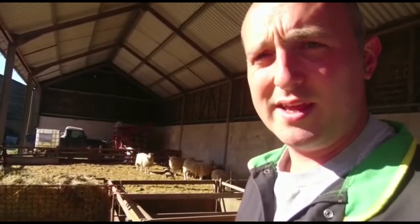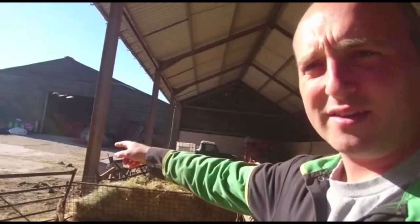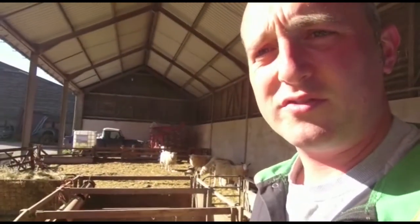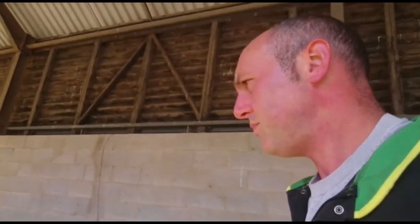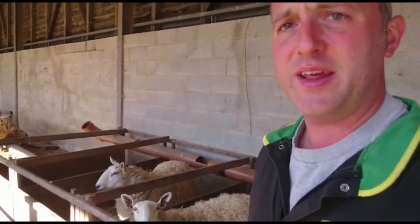Life for our lambs starts here in the lambing shed. At the start of lambing we had about 150 ewes in here — the pen went out into the yard and was much bigger, but as they have their lambs we scale back the size of the pen to give us more space. When they're close to lambing or have just had their lambs, they move into the maternity pens. We've got eight small pens here, and after they have their lambs we bring them in to give them a couple of days to mother up with their young.